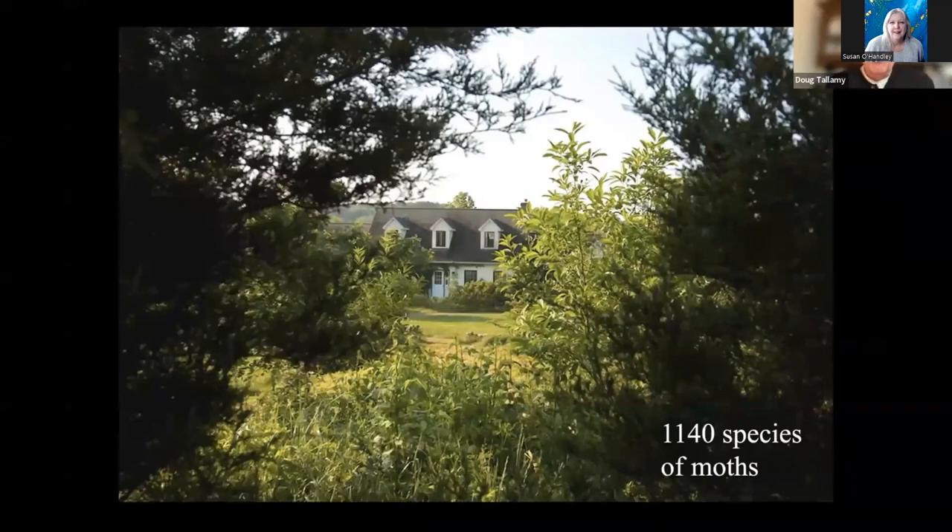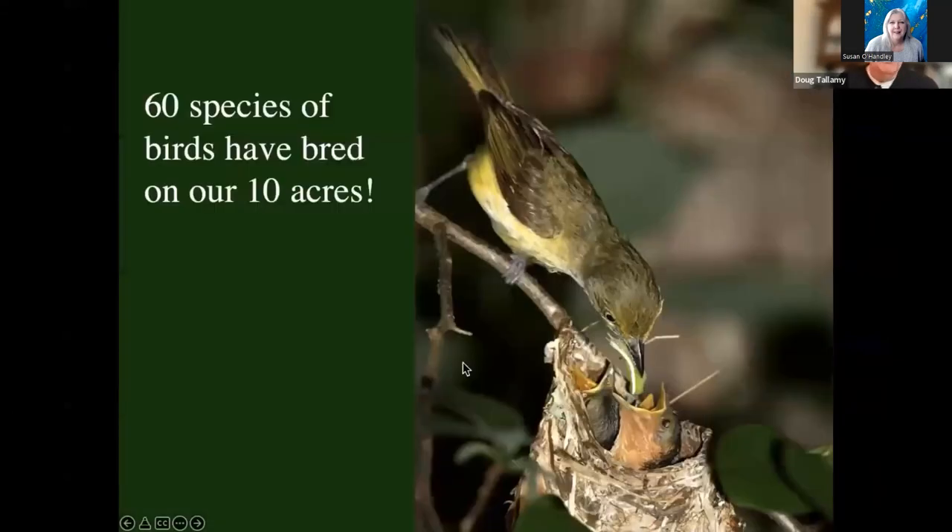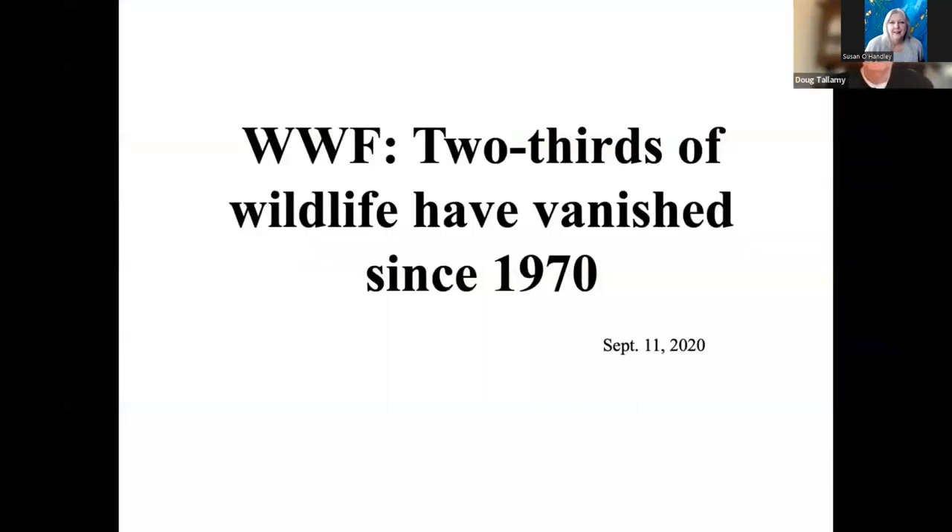I am up to 1,140 species of moths recorded at our house. We've got 10 acres — Pennsylvania is 2.4 million acres — so on 1/240,000ths of the landmass, we're supporting 44% of all the moth species that occur in Pennsylvania. And because so many of these are types of bird food, we have recorded 60 species of birds that have bred on our 10 acres — not flew by, but bred. The World Wildlife Fund says planet Earth has lost two thirds of its wildlife since 1970. But not at our house. I am convinced we have increased biodiversity by at least two thirds, probably a lot more. And it didn't take that long, and it wasn't that hard. All we did was put the plants back.